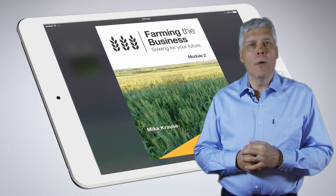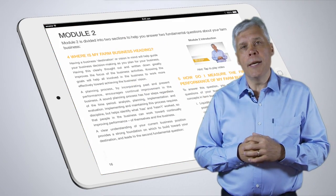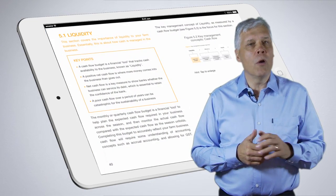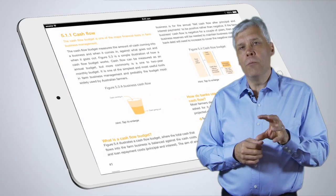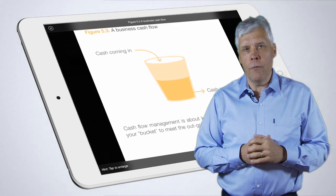In Module 2 we're going to take that theory and put it into practice. We'll be giving you a set of financial indicators and performance indicators so you can measure how your farm is going at the moment, and therefore, once you're measuring it better, you can manage profitability and viability more into the future.